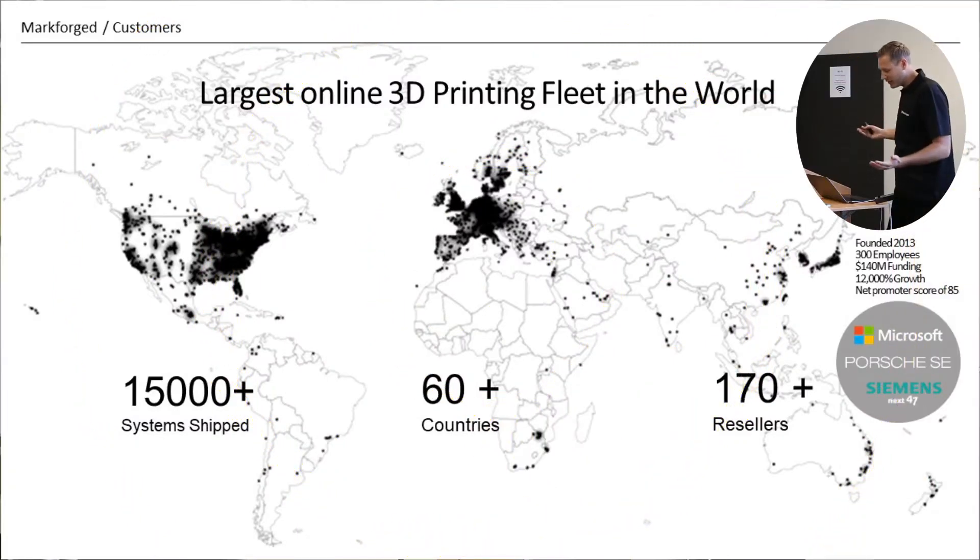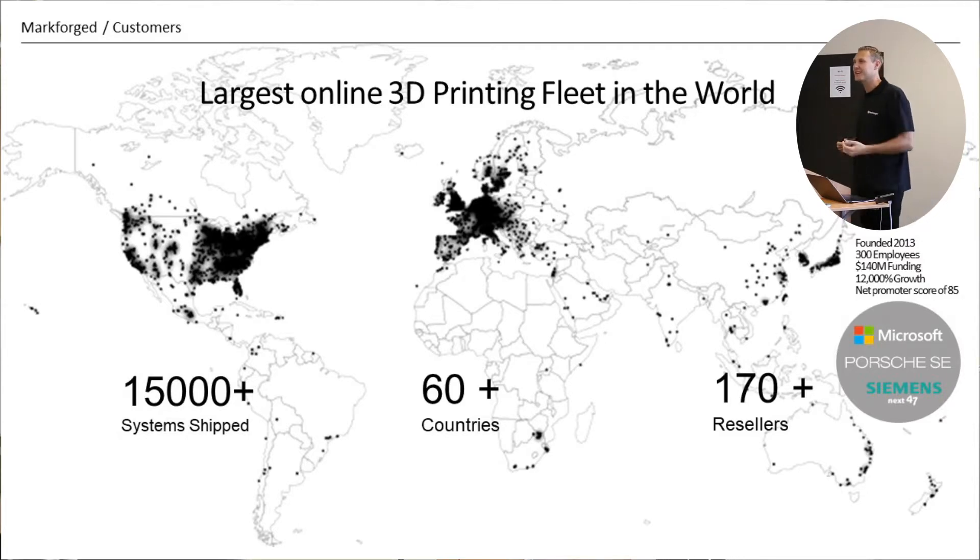One of the key reasons why I joined Markforged was that the company was transitioning out of toys. When I got the call, I was thinking about printing Yoda heads and fidget spinners. But when I investigated the company and went to Boston to see what they were doing, it blew me away that this company was actually producing real-world parts. That's one of the key reasons why I joined three years ago.